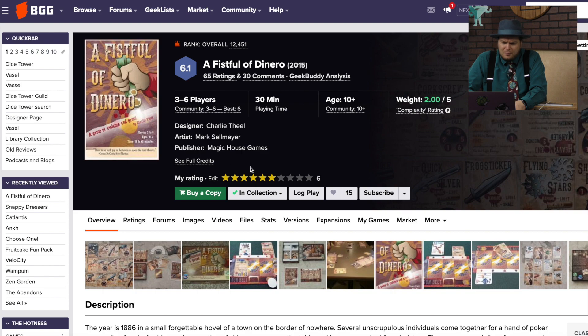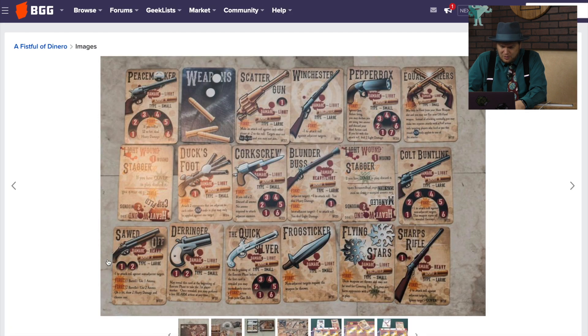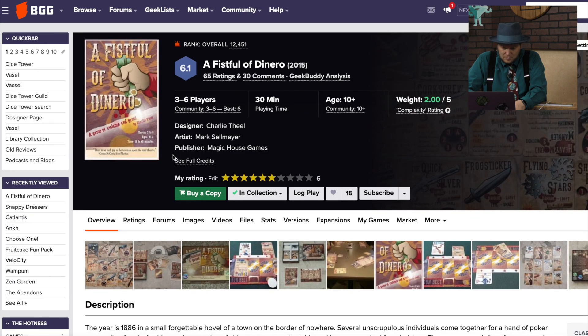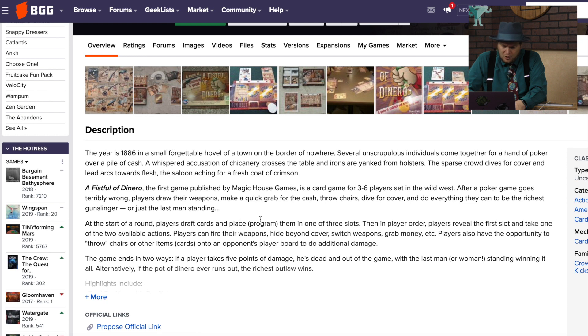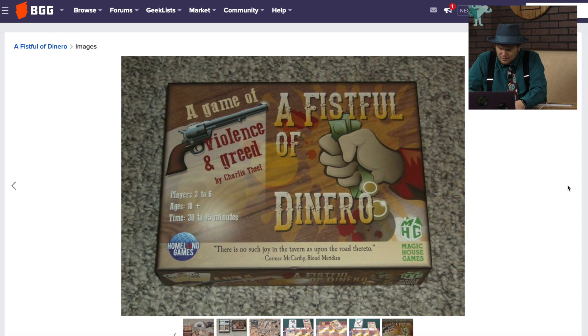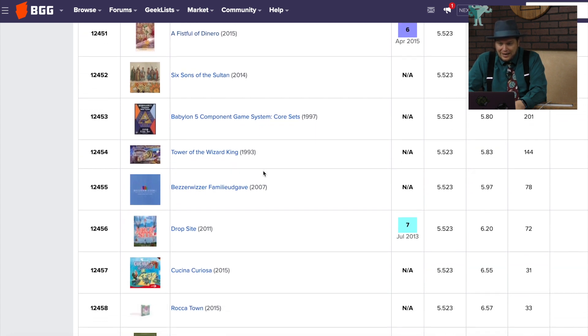Fistful of Dinero is from Magic House Games. I gave this one a six — it came out in 2015, and I am really struggling to remember it at all, honestly. There's a lot of weapon cards. Poker game goes wrong, you pick cards and program them. Was this the one where you ran around inside the casino? No. I don't know why I can't remember this one. It must not have made that big an impression on me. I gave it a six five years ago and I can't remember it at all.